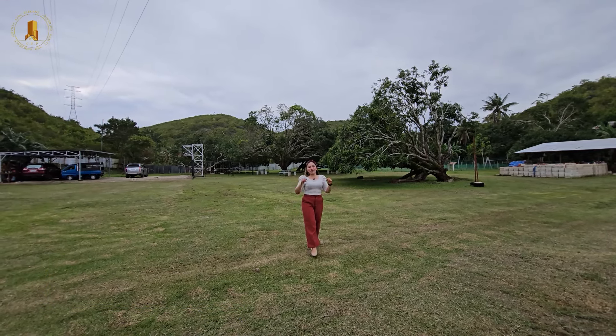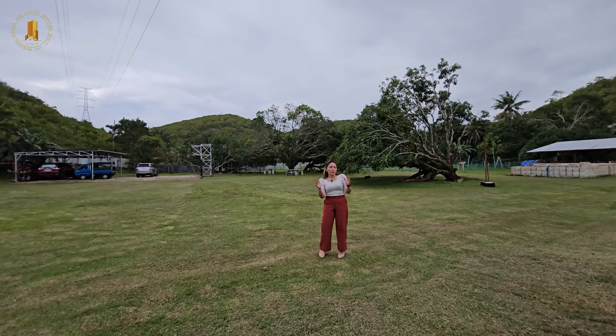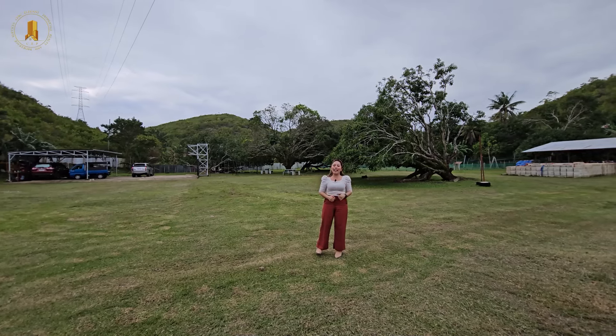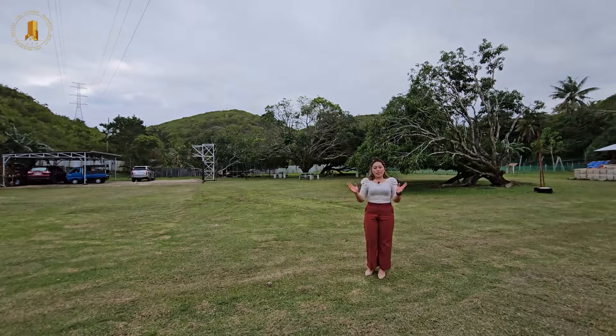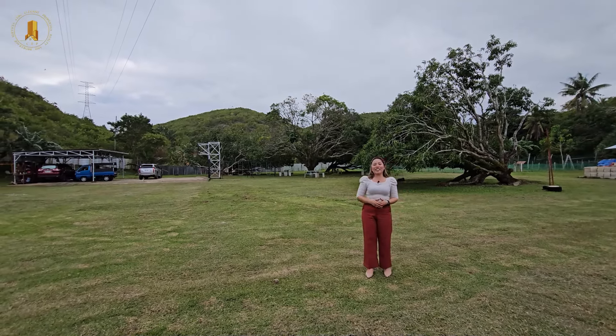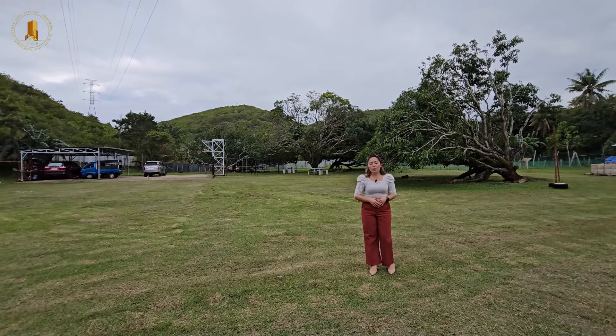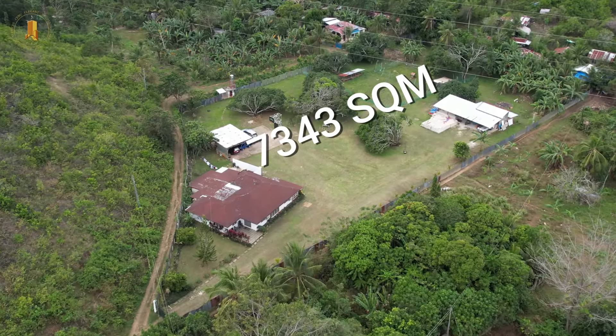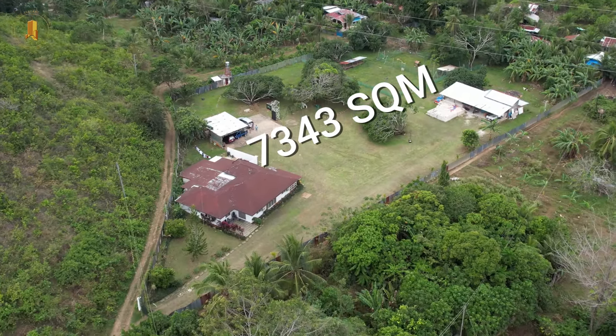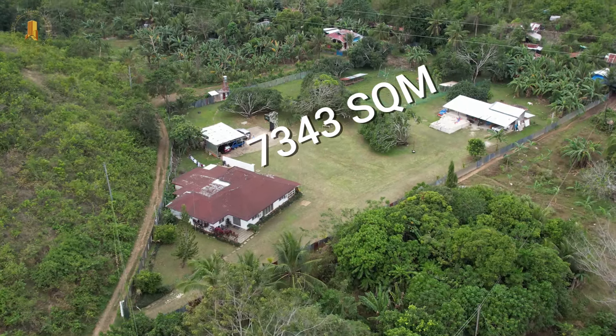For today's video, we have a special property for you guys who are looking for a farmhouse here in Cebu. This property is located in Danao City, Cebu, 29 kilometers away from Cebu City and approximately 30 kilometers away from Mactan Cebu International Airport.